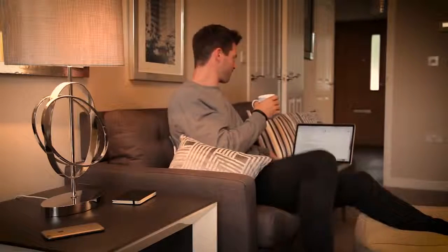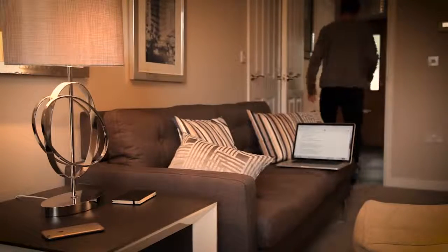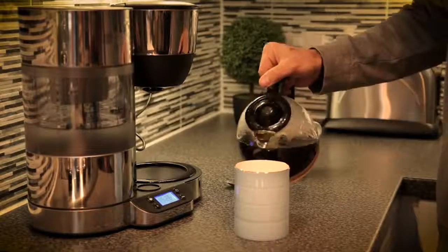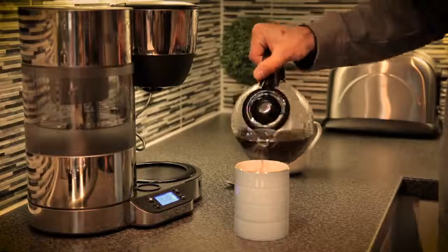You get multiple uses from one charge. The Glowstone Mug is wirelessly recharged and comes with a stylish Qi Coaster, which is compatible with other products such as smartphones.